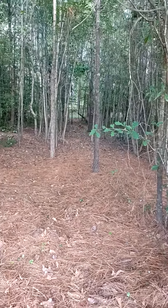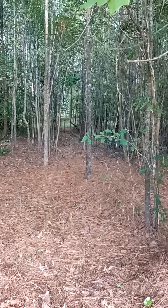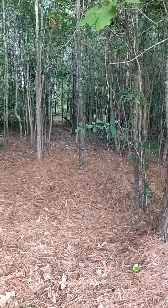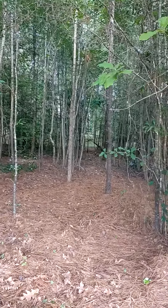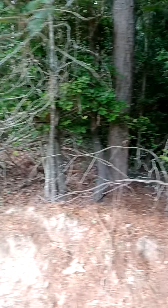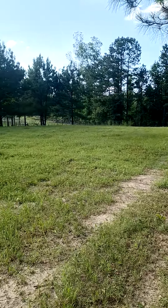Hey everyone, welcome back here at Ray Five. I'm showing you a little cut through the woods on the backside of the pasture where we're putting in new pig paddocks. You can see a nice little trail cut right through the middle of the forest. It gives the pigs a good canopy for shade, and there's a little bit of water down in the bottom.